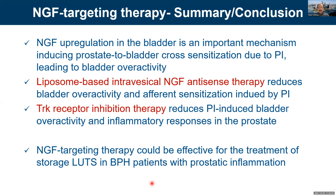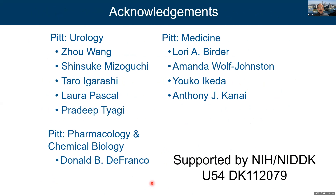So NGF is an important mediator for bladder overactivity, and targeting NGF itself or its TrkA receptors can reduce bladder overactivity and afferent sensitization. This targeted therapy could be an effective treatment for LUTS, especially storage LUTS in BPH patients who have prostate inflammation. We thank the NIDDK for support over the last five years for our Brain Center program. Thank you.